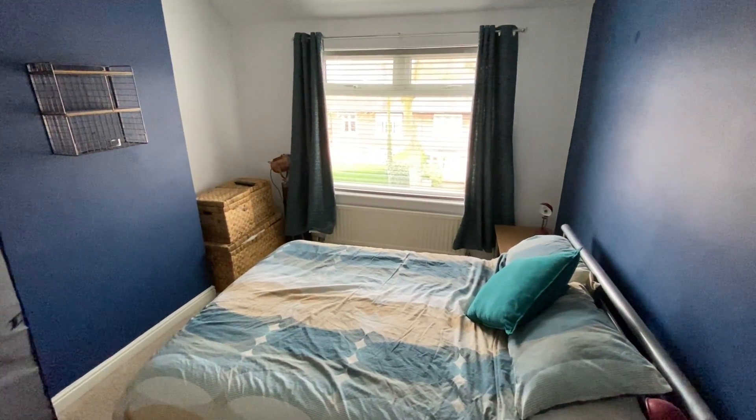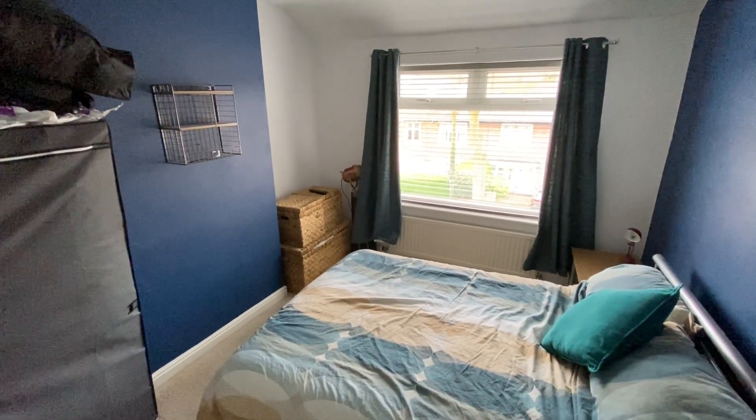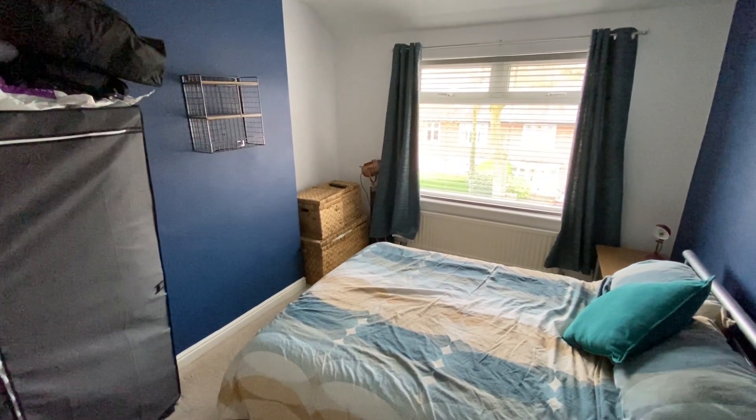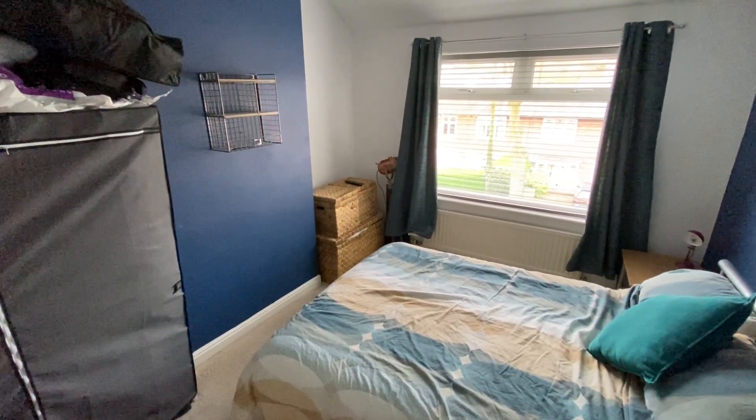Next we have bedroom number two, another really good sized double with a window this time to the front of the property. Again, we have plenty of space for at least a double bed as well as freestanding drawers and wardrobes too.